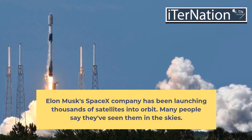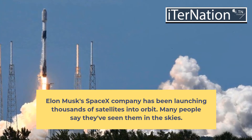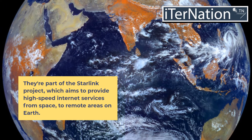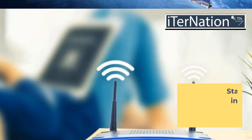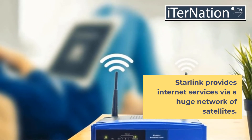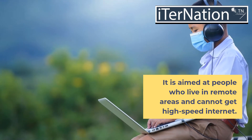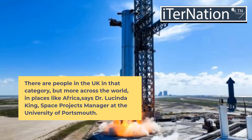Elon Musk's SpaceX company has been launching thousands of satellites into orbit, and many people say they've seen them in the skies. They're part of the Starlink project, which aims to provide high-speed internet services from space to remote areas on Earth. Starlink provides internet services via a huge network of satellites, aimed at people who live in remote areas and cannot get high-speed internet.